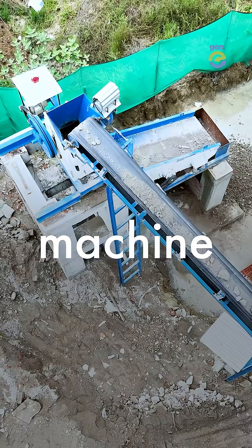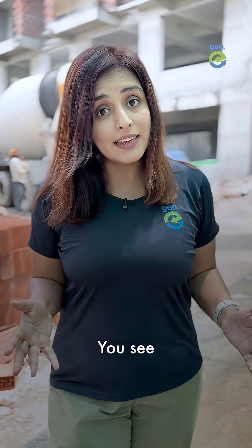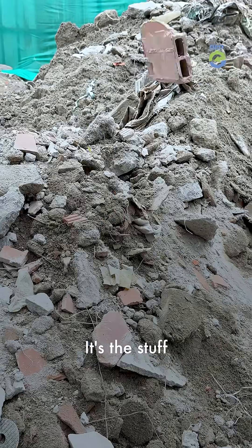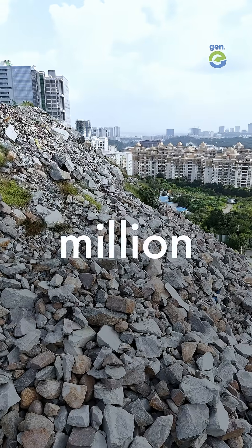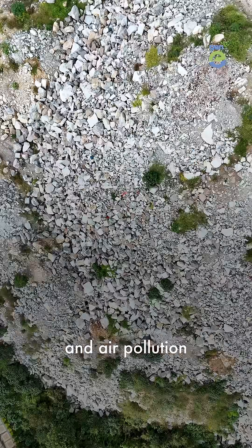This company is using this machine to solve a waste problem that's much bigger than the plastic problem. India generates the most construction and demolition waste in the world — it's the stuff left behind when we build or break buildings. Every single day, India generates over 1 million tons of this, and we recycle less than 1% of it. Which means almost all of it is dumped, causing water, soil, and air pollution.